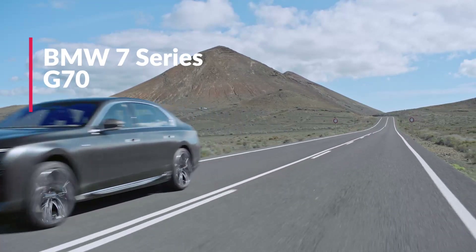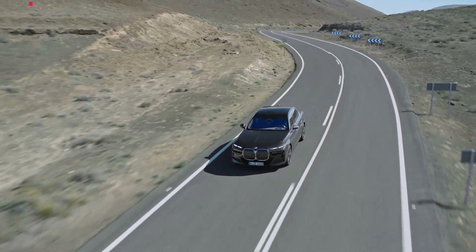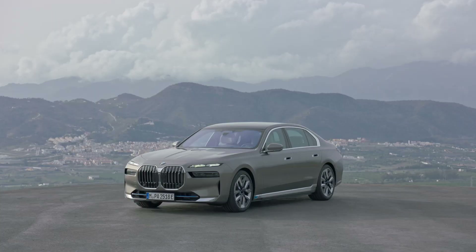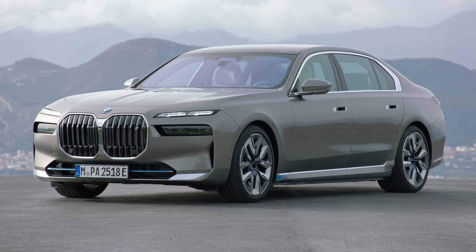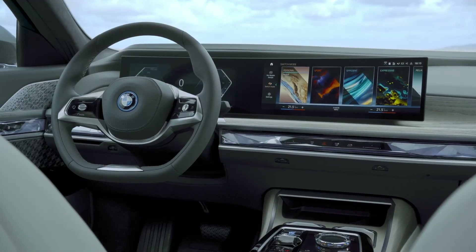Here it is, the G70 Generation 7 Series — the most advanced, most luxurious BMW ever made. In this new video, we're going to walk you through the new 7 Series: its design, its technology, its luxuries, and even some of its new model variants.